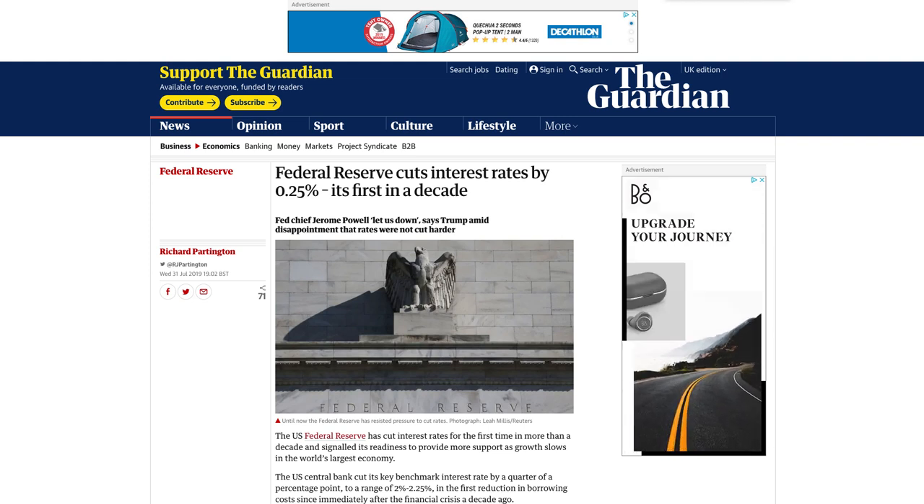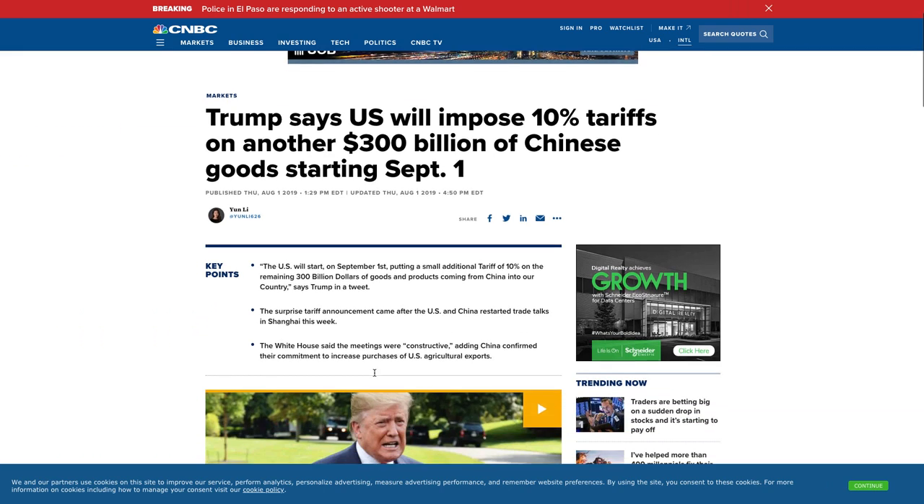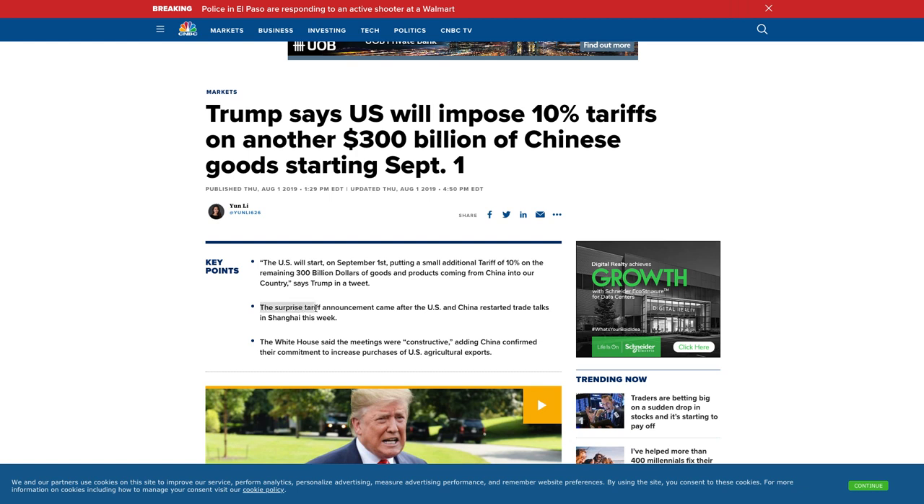The day after the Fed cut, Donald Trump announced 10% tariffs on $300 billion of Chinese goods starting September 1st. This really surprised the markets and everybody. The surprise tariff announcement came after US-China trade talks in Shanghai had been going well. Trump threw his toys out the pram to try to strengthen his negotiating position — he wants a weaker dollar. As you'll see on the price chart, the dollar actually did the opposite to what many expected and gained strength after the rate cut.